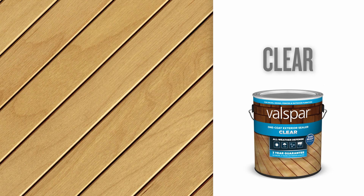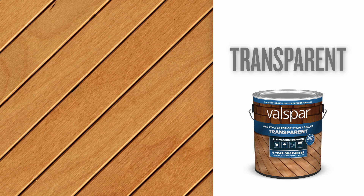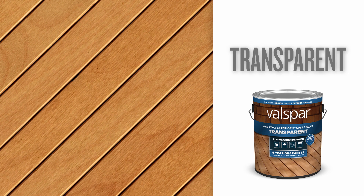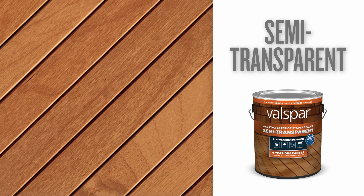Clear Protection, for wood that's in good shape but needs to be weather-ready. Transparent, for a hint of color that lets woodgrain shine through. Semi-transparent, that disguises minor imperfections behind 500 different color options.